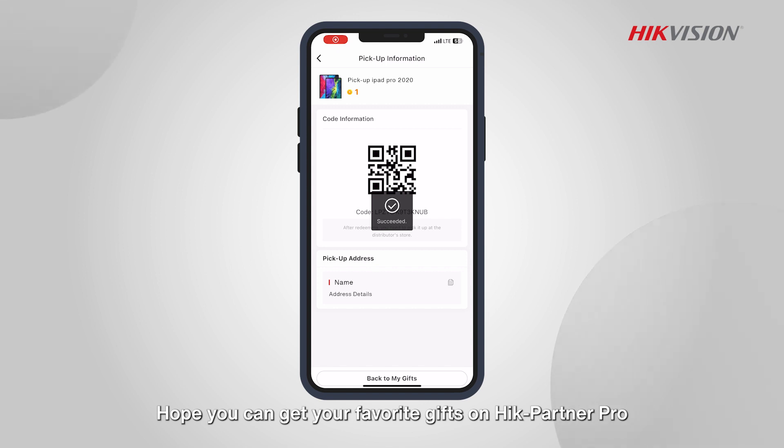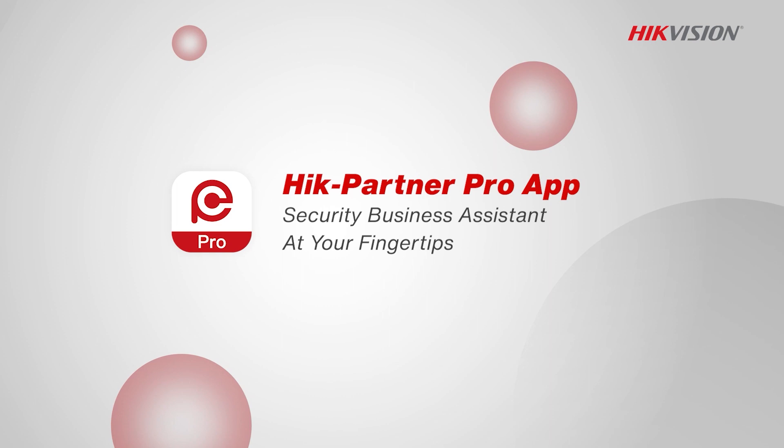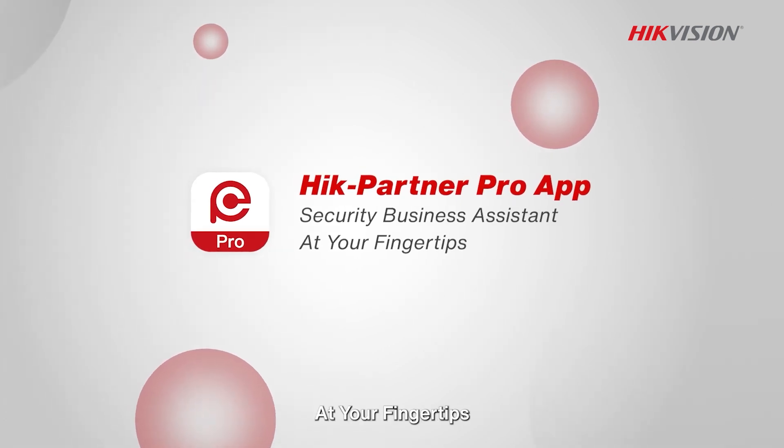Hope you can get your favorite gifts on HikePartner Pro — Security Business Assistant, at your fingertips.